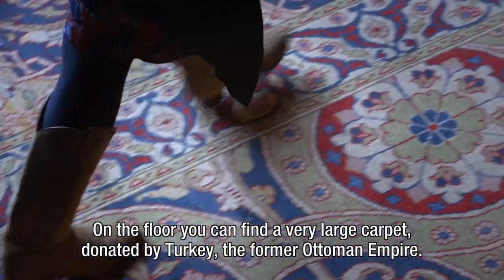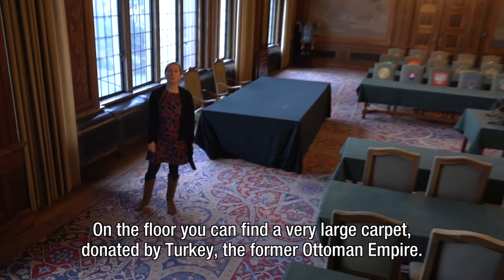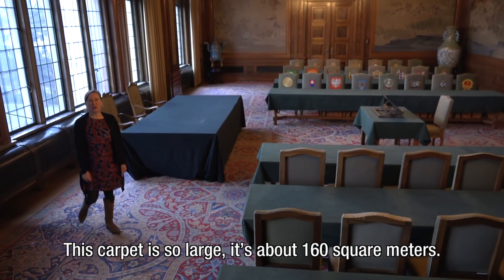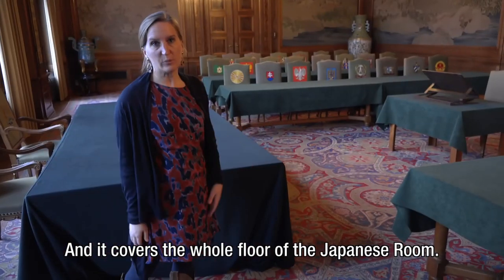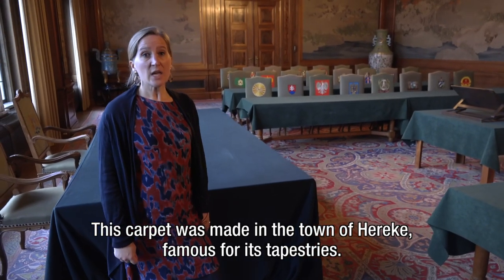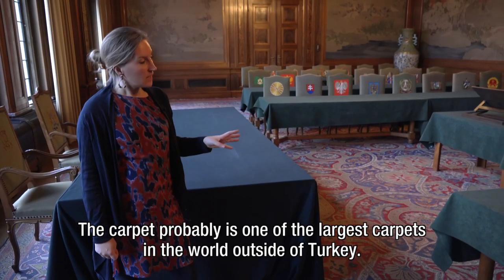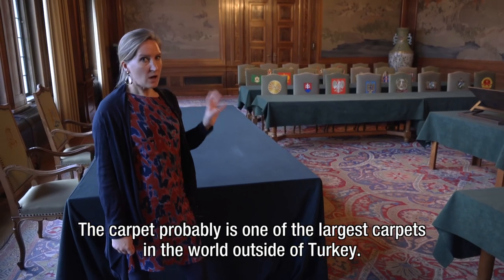On the floor you can find a very large carpet, donated by Turkey, the former Ottoman Empire. This carpet is so large — it is about 160 square meters. It covers the whole floor of the Japanese room. This carpet was made in the town of Hereke, famous for its tapestries. The carpet probably is one of the largest carpets in the world outside of Turkey.